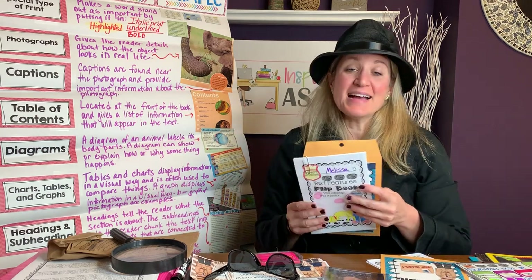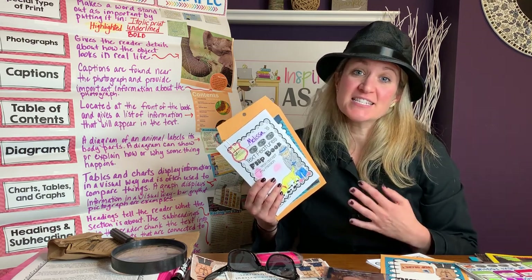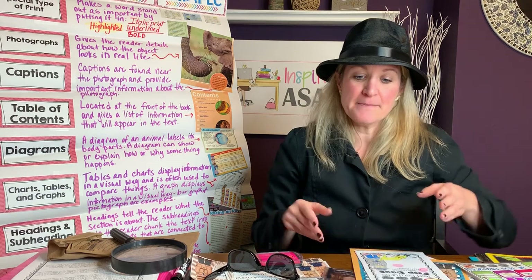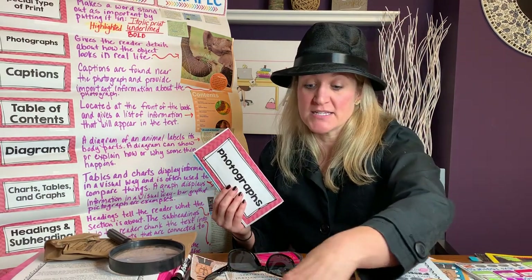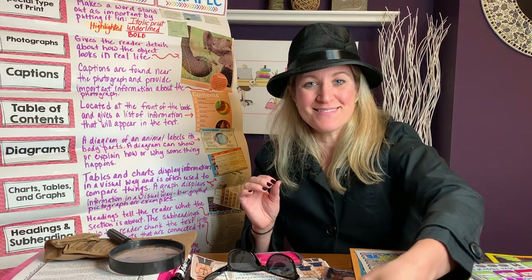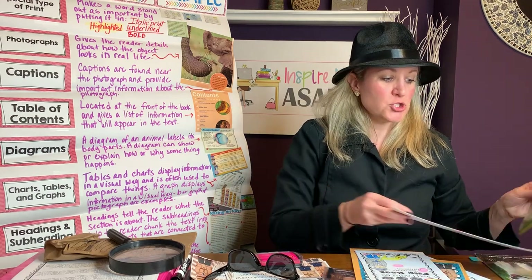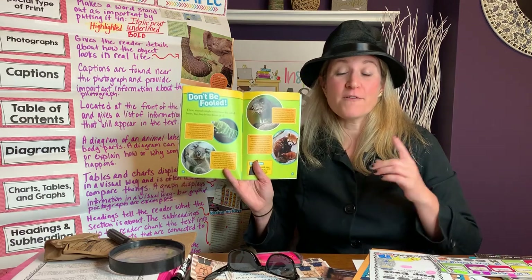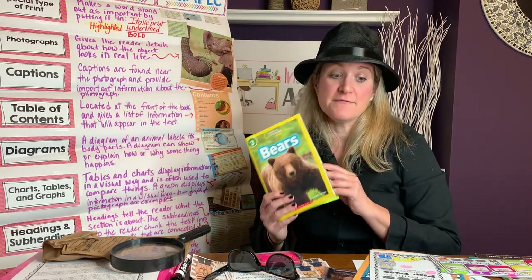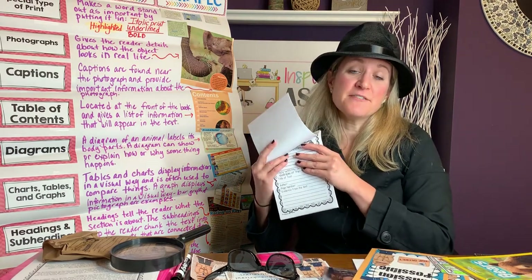In order to pass each mission, they have to be able to independently identify the text feature that I taught that day. For example, if I taught my students about photographs and captions and how they go together like peanut butter and jelly, and I explicitly taught them that — if that was the mission for that reading workshop day — then my students would have to be able to independently find examples, find evidence, find proof of that inside of their own nonfiction book, and then write about that text evidence in their nonfiction flip book.